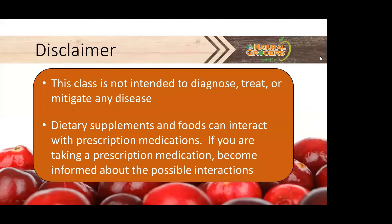Before we begin, this class is not intended to diagnose, treat, or mitigate any disease. Dietary supplements and foods can interact with prescription medications, so it's really important for you to become familiar with the possible interactions if you currently take any prescriptions.